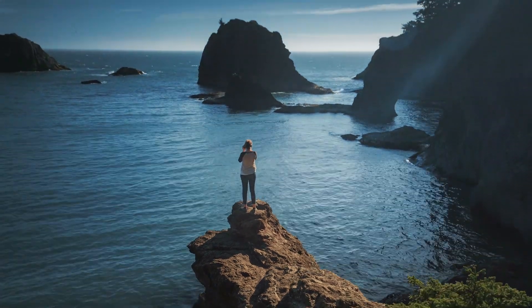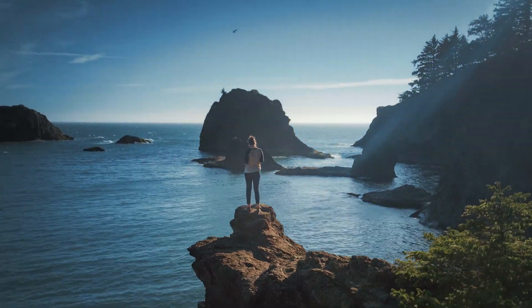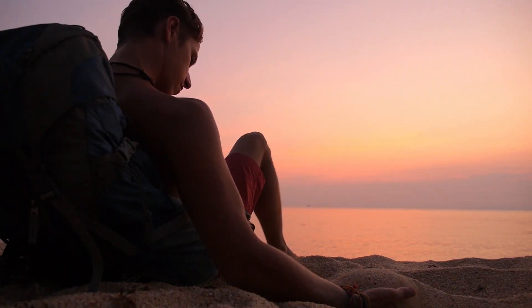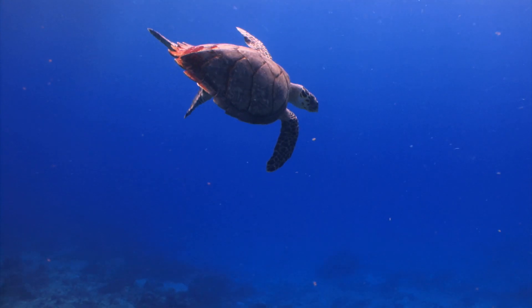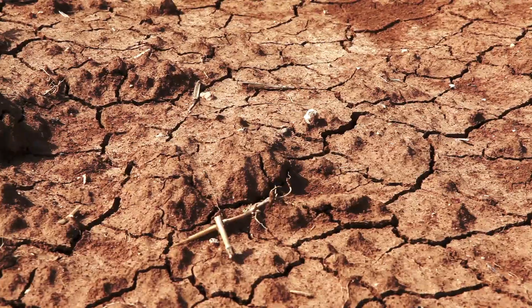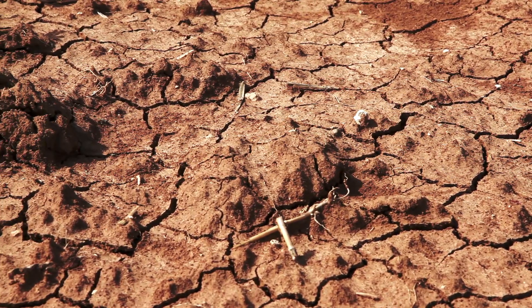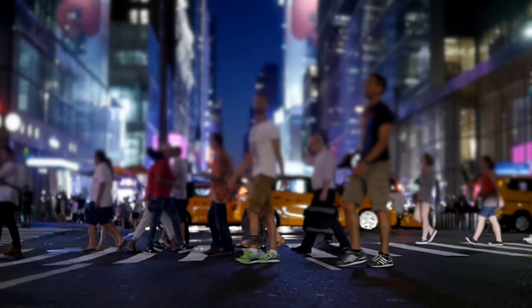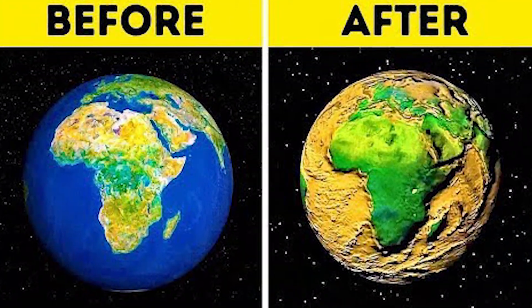Almost three-fourths of the Earth's surface is made up of water. It controls the weather, gives life not only to us but animals both above and underwater, and we even use it to clean ourselves — it's clearly a necessity for living. But in a world where water was completely drained, none of this would be possible. Aside from the inevitable death of literally anything living, including the human race, the Earth itself would of course look very different.